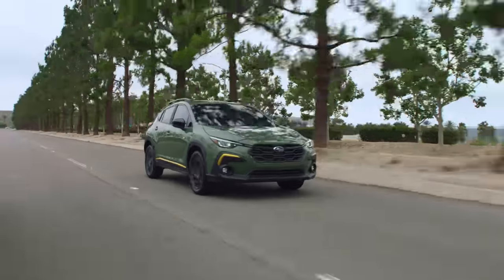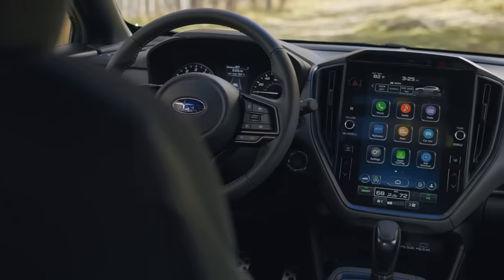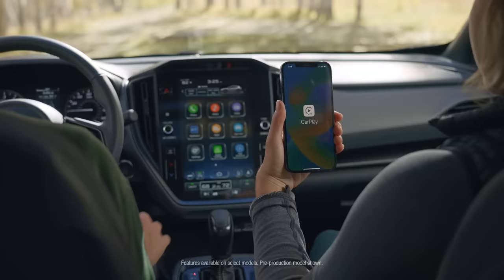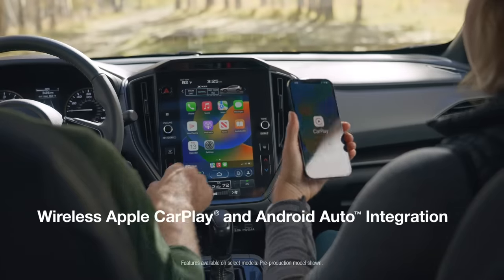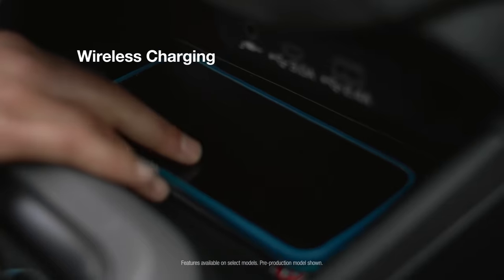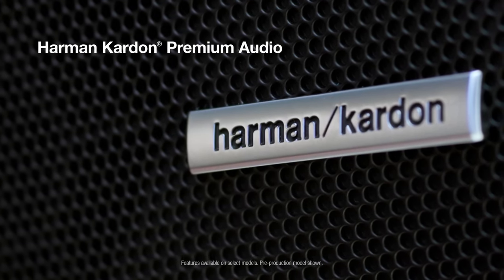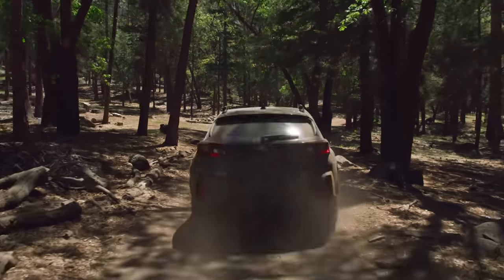When it comes to the latest tech, the all-new Crosstrek offers convenient features including an 11.6-inch high-resolution touchscreen, wireless Apple CarPlay and Android Auto integration, and wireless charging, along with available Harman Kardon premium audio to help you stay connected whether you're on or off the grid.